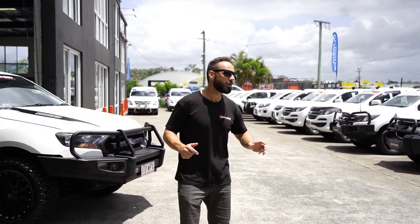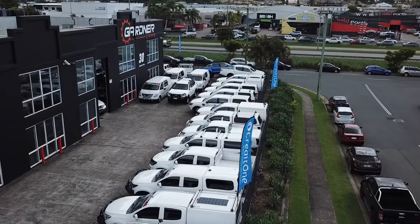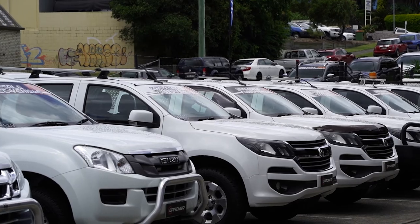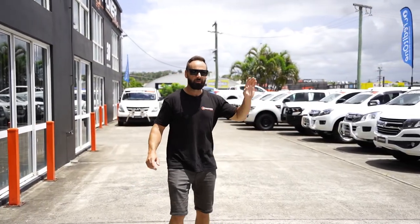When you first get here you'll notice a massive line of our wholesale fleet vehicles. These are suited to the tradies, people who want to go four-wheel driving, towing caravans. They're all different. Obviously some have canopies, some have bull bars. They're all set up. A lot of them are high riders, a lot of them are four-wheel drives.